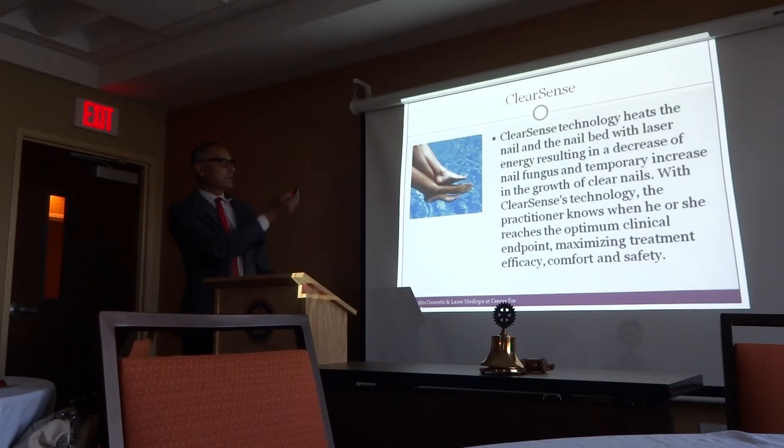I didn't want to bring the fungal treatment pictures because you were having breakfast — those are dramatic pictures. That is probably the most dramatic difference you will see. Most medications used for fungal treatment are so toxic to the liver and you have to stay on them for years. With just two or three treatments with the laser, it really kills the fungus and you get a clear nail.